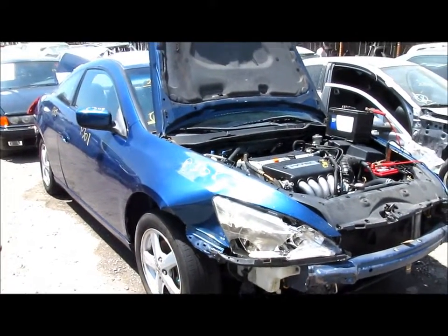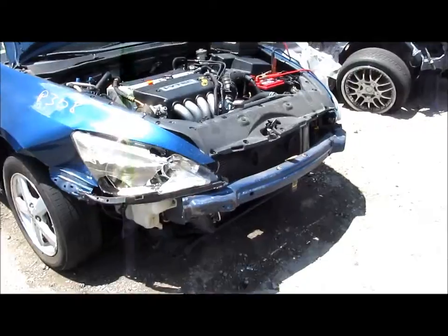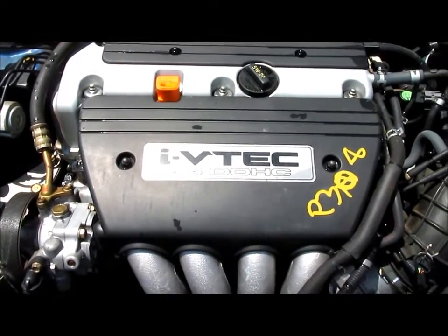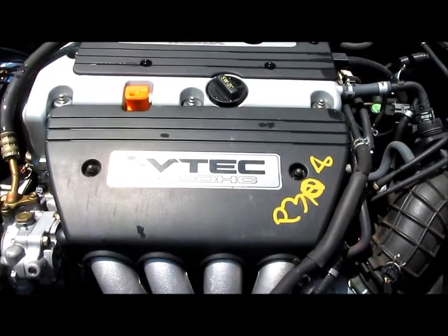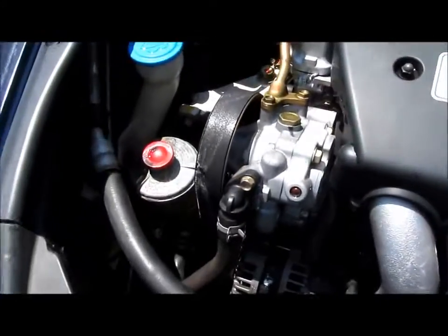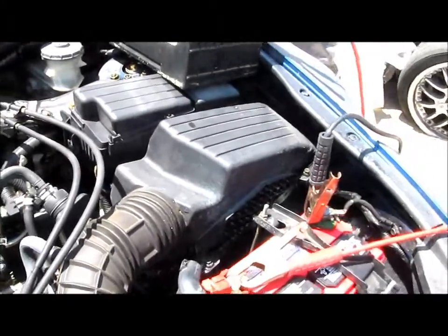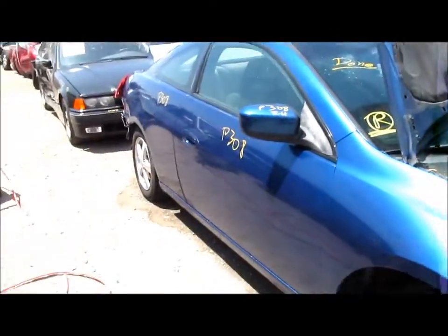Welcome to All Auto Parts video inventory. What we have here is a 2004 Honda Accord. The production date on this car is November of 2003, 2.4 liter engine with automatic transmission. This engine has 126,000 miles on it. Steering pump, alternator, and ABS pump are still intact. Air cleaner included. We got this car from an insurance auction here in Southern California.